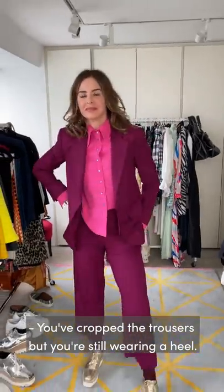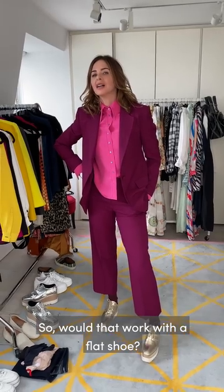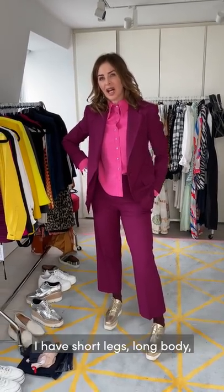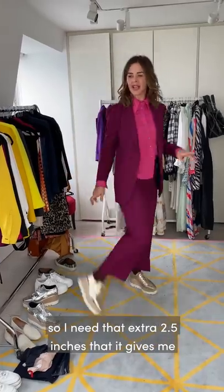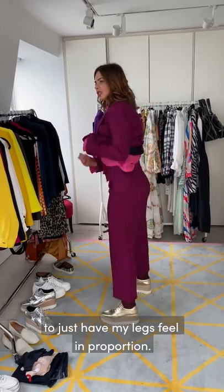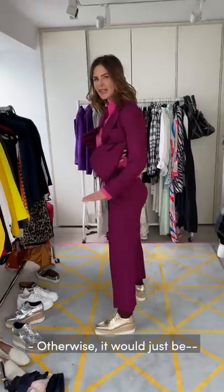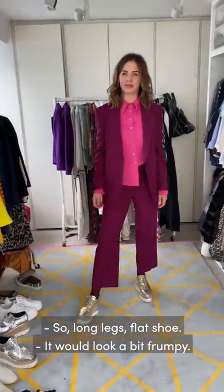You've cropped the trousers but you're still wearing a heel - so would that work with a flat shoe? If you have long legs it would. I have short legs on a long body so I need that extra two and a half inches the heel gives me to just have my legs feel in proportion. Otherwise it just wouldn't work as well. So: long legs, flat shoe - great.